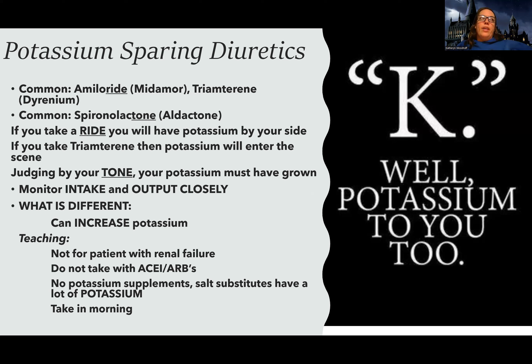In patients with renal failure, they cannot get rid of potassium. So if I'm giving a medication that already holds onto potassium to a patient who can't manage potassium well, I'm going to be concerned and may want to call the physician to verify if this is appropriate.